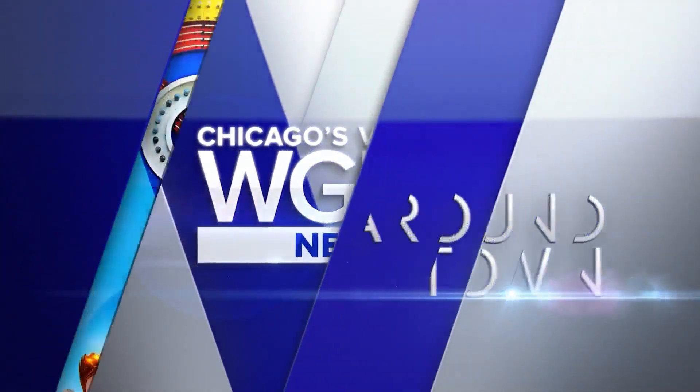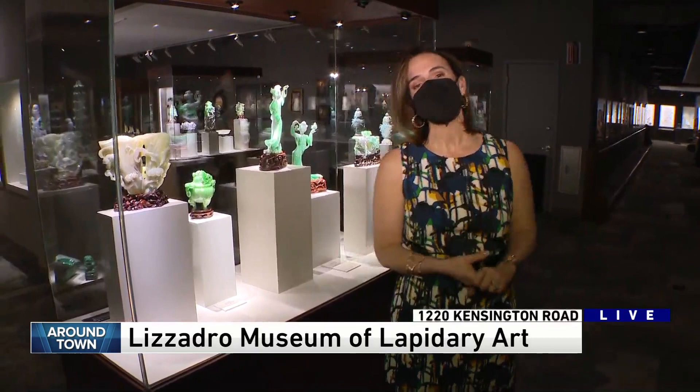I'm up around town. I love when I end up coming to around town at a place that I have never been to before, and I'm kind of embarrassed that it's been here for so long. This is the case with the Lazaro Museum of Lapidary Art in Oakbrook.